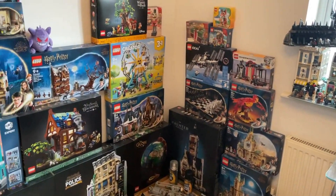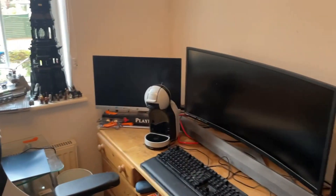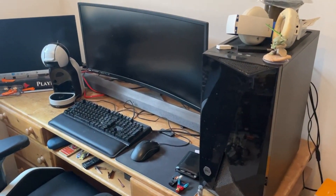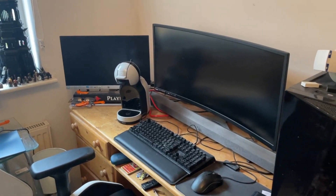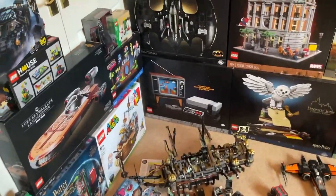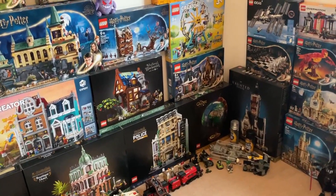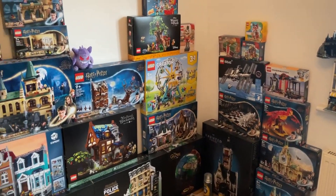Over here is my desk where I do all my editing, gaming, and there's my coffee machine. So this is it at the moment — it's all very unorganized as I literally just moved in here about three or four weeks ago, so there's quite a lot of work I need to do in here.